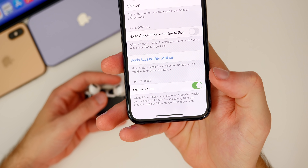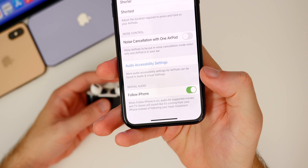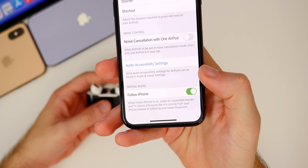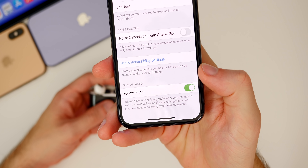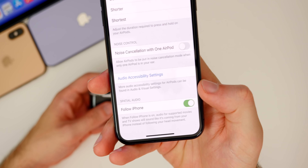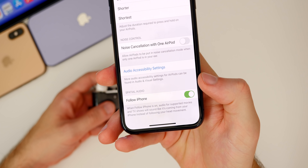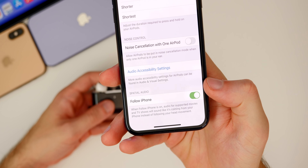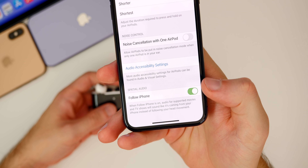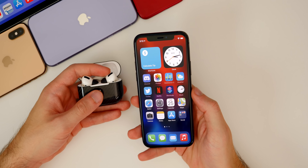The toggle is here, but spatial audio isn't actually working yet — it's basically there to show Apple is working on it. I turned it on and off and listened to movies multiple times and cannot tell any difference. I think we may have to wait until the final release of iOS 14, and it will probably also require an AirPods Pro firmware update. But it is cool that we now have a spatial audio toggle inside settings in iOS 14 Beta 6.